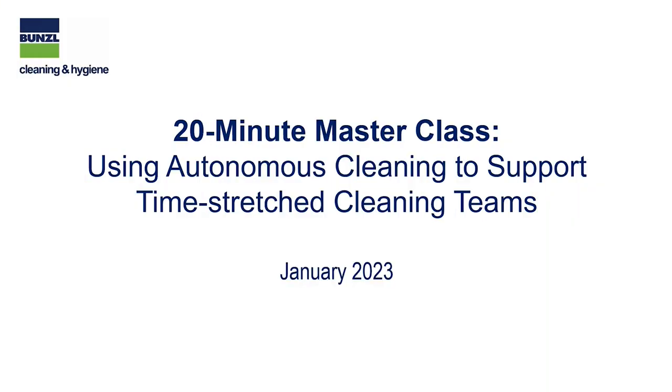Welcome to the Bunzel Cleaning and Hygiene's 20-Minute Masterclass. During today's webinar, we will be exploring how to use autonomous cleaning to support your cleaning teams.